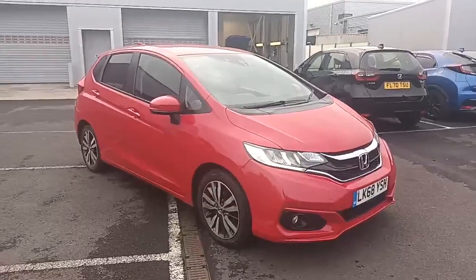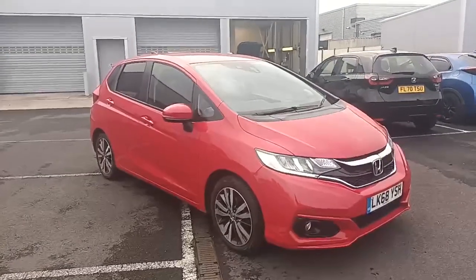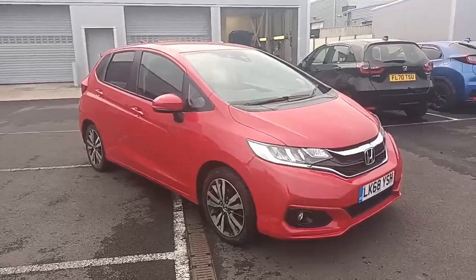Hi everyone, welcome to Southwell Honda. I'm Tom, the internet specialist, and just arrived with us is this fantastic Honda Jazz 1.3 EX in Milano red.